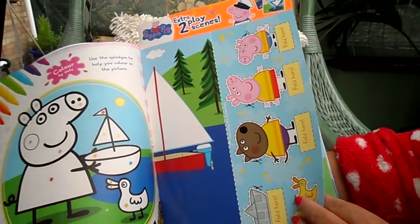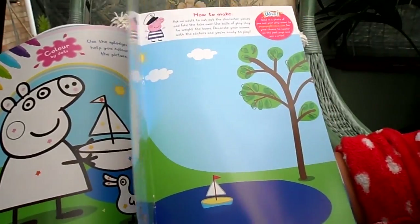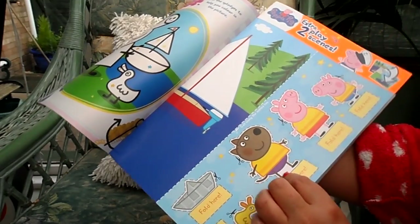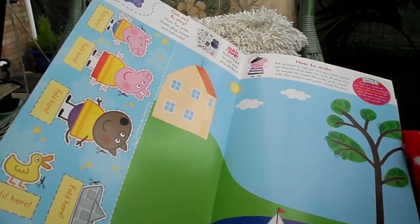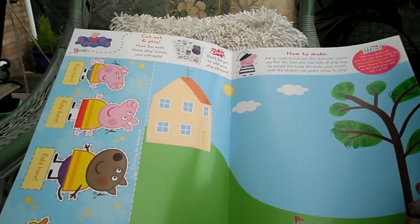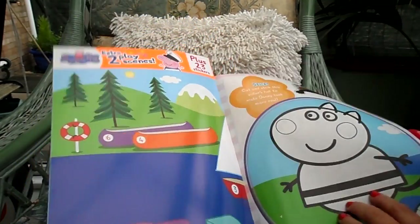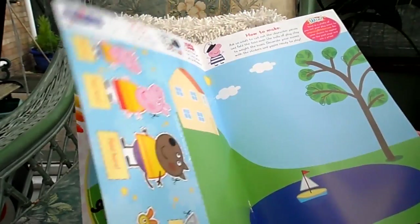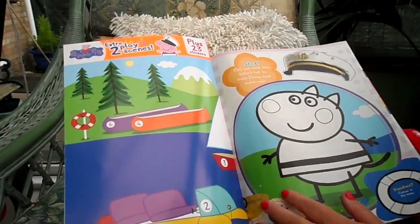Here are extra play scenes — this is a cardboard sheet inside. You've got characters that you cut out and fold, and this is a play scene so you can make up stories and pop your characters into it. That would be great fun. You can do that with a parent or invite some friends over to tea — hours of fun.